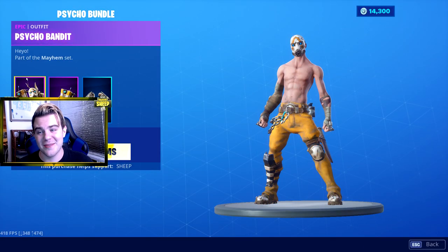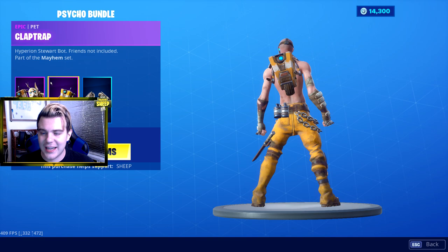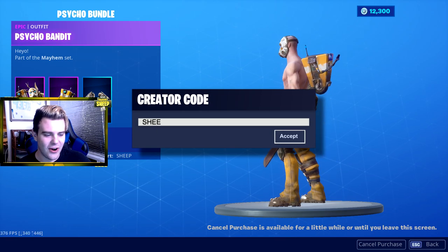I'm actually really excited about the Psycho Bandit guys. I mean, I never even really played Borderlands - I know that's what this is - but man, that is a sick skin. And it comes with the pickaxes. Purchase! And I'm using that creator code SHEEP. You guys already know. That is sick, that is so cool.